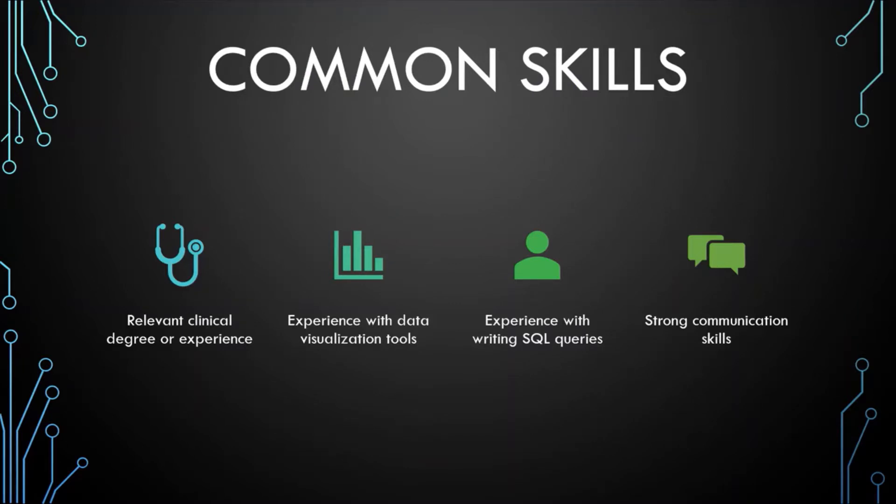There are some common skills that you see over and over again in these job postings. The first one is a relevant clinical degree or experience. This can look like someone who already works as a nurse or pharmacy technician and is considering transitioning into a health informatics profession, or someone who has graduated from their master's in health informatics or biomedical engineering. It's really important that you have some understanding of clinical terminology and can interact with clinicians in your job.